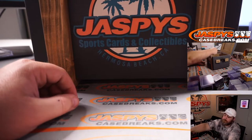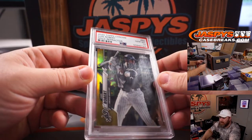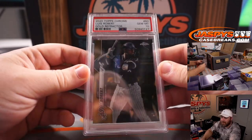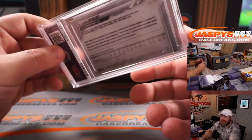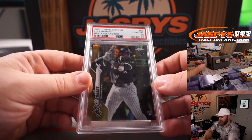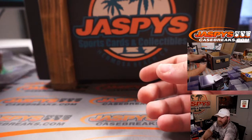Next up is a 2020 Topps Chrome Luis Robert Gold Refractor PSA 10 rookie, numbered 38 out of 50. Perfect timing with the playoffs coming up. Luis Robert, Gold Refractor, PSA 10 rookie — Topps Chrome. Boom.